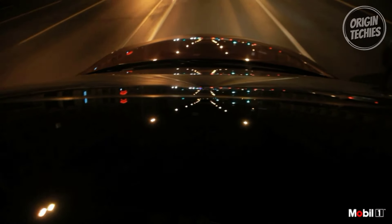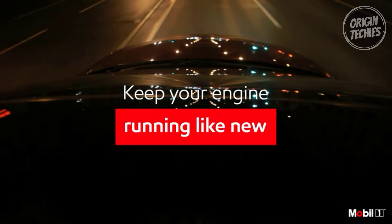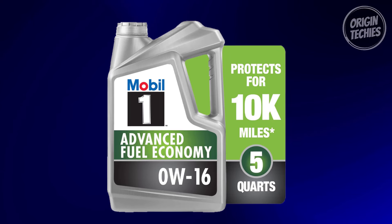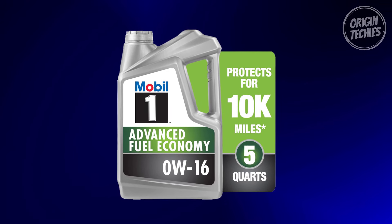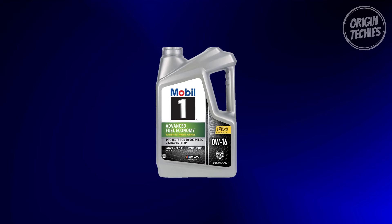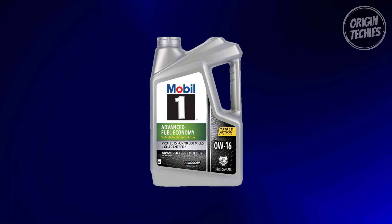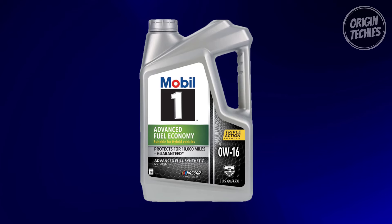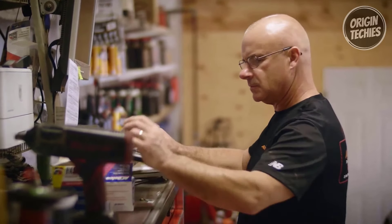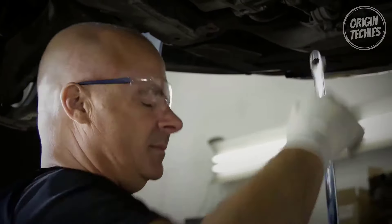Mobil One's technologically advanced formulation offers outstanding engine efficiency, wear protection, internal engine heat protection up to 500 degrees Fahrenheit, and low temperature protection down to minus 40 degrees Fahrenheit. It's the superhero your engine needs for quick cold weather starts and ultra-fast protection. Mobil One Advanced Fuel Economy meets ILSAC GF6 standards, providing low-speed pre-ignition and timing chain wear protection. It also helps control oxidation, preventing oil breakdown. Recommended by ExxonMobil for all types of modern vehicles, including high-performance, turbocharged, and supercharged engines.